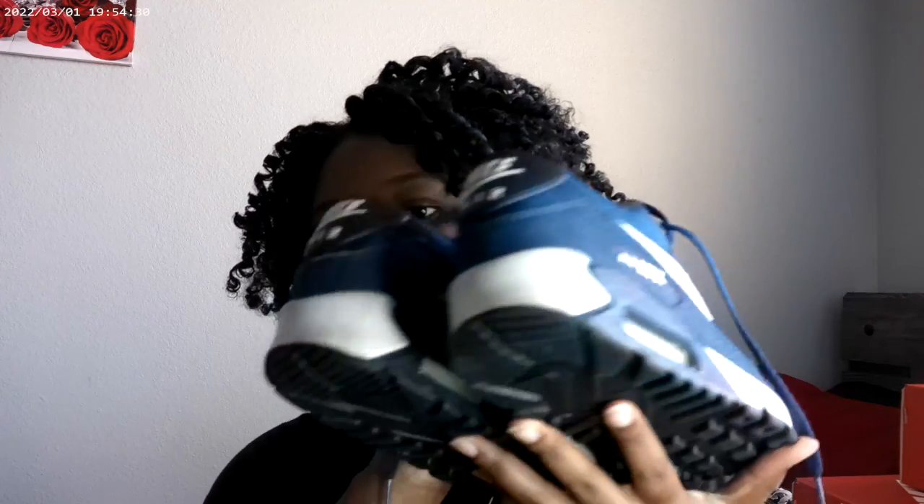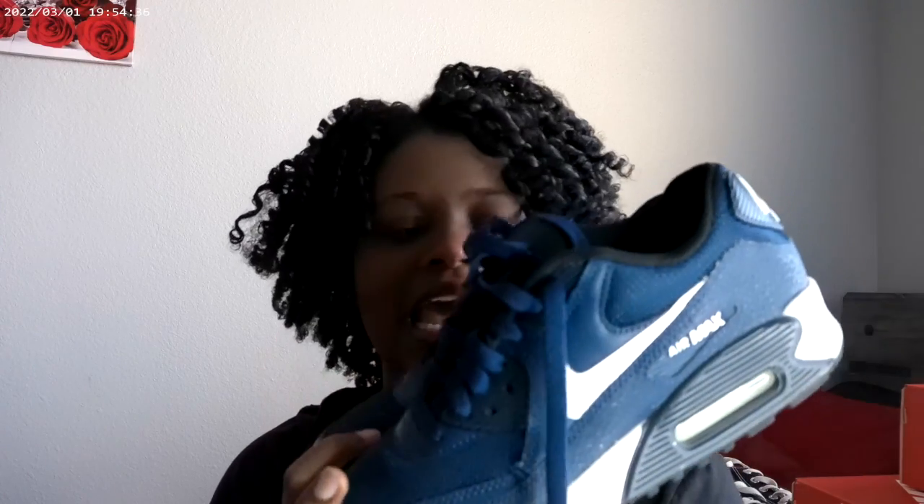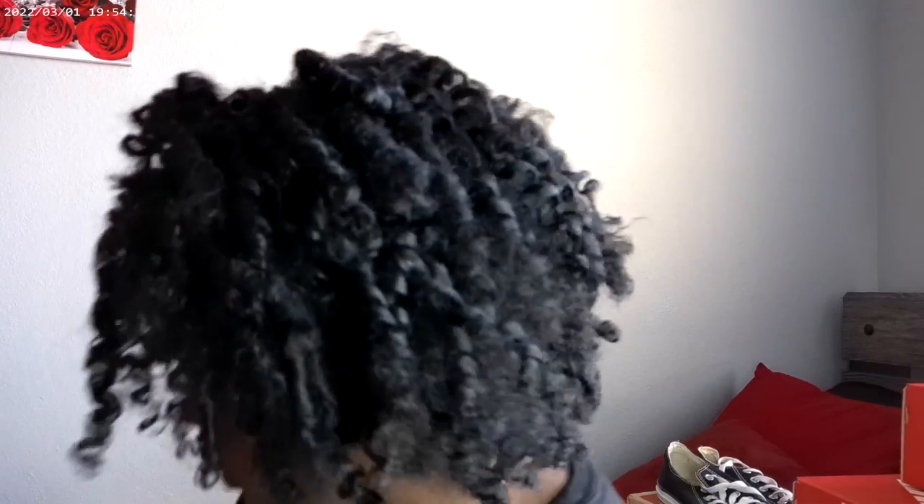These are my go-to Air Maxes. They're just navy blue and I consider these my beater shoes because I wear them all the time. You can see the wear and tear on the heels. These are just standard navy blue Air Maxes — I love Air Maxes.